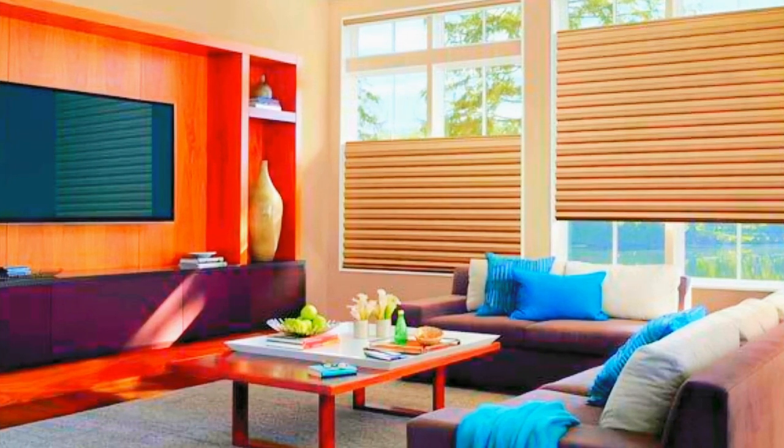One of the distinctive features of Roman blinds is their unique folding mechanism, which creates neat horizontal pleats when raised and lies flat when lowered, presenting a clean and polished appearance.